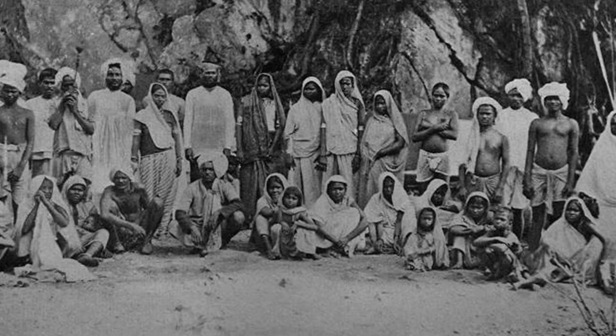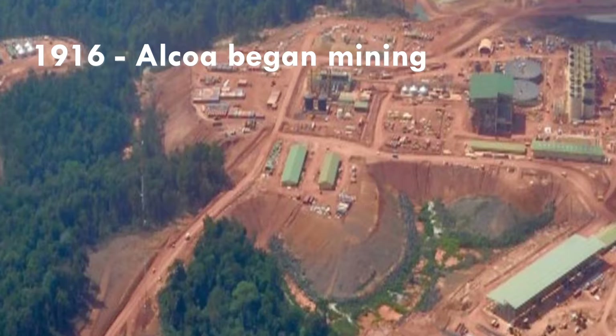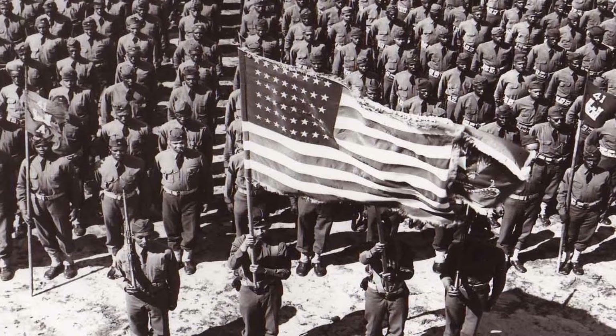Laborers from India and Indonesia were brought in to replace the slaves, but the plantations weren't profitable even with low wages, and agricultural production declined. In the early 20th century, the Aluminum Company of America began mining of newly discovered bauxite, the main aluminum ore. During World War II, the United States sent 2,000 soldiers to Suriname to protect the bauxite mines with the consent of the exiled Dutch government.